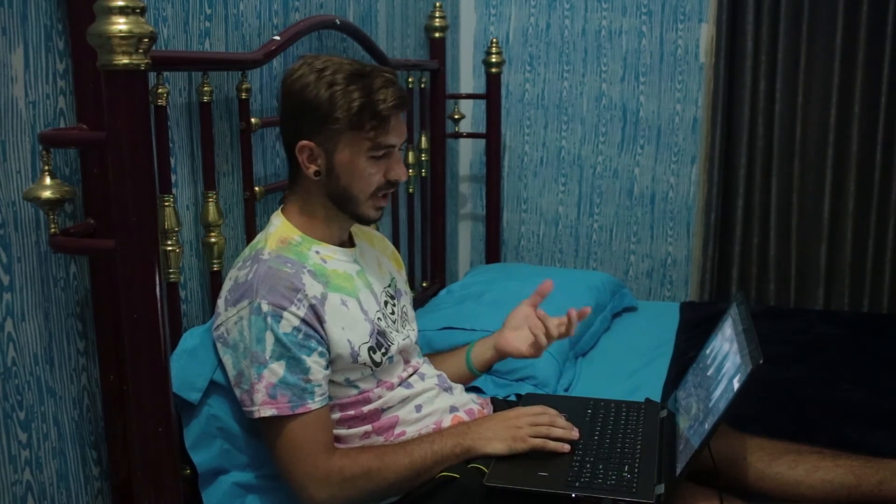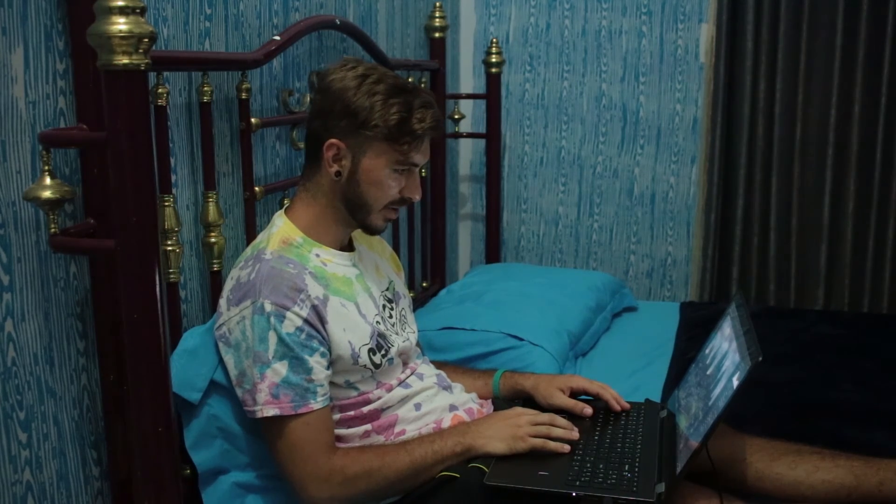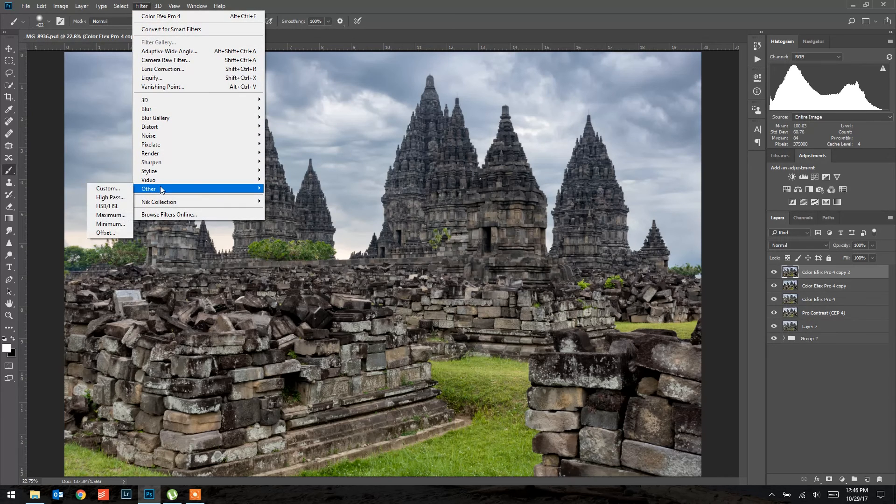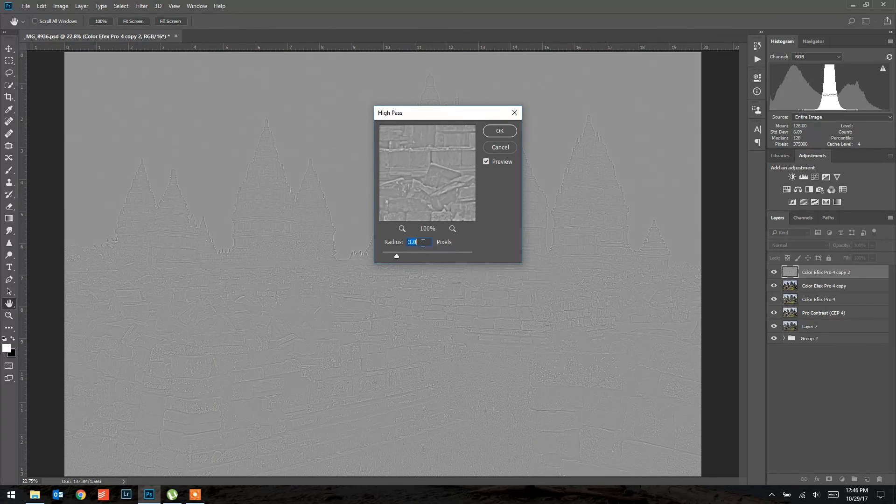Now for sharpening. I'll duplicate the layer, then go to Filter, Other, High Pass and set it to 3.0. It looks really weird at first, but if you change the blending mode to Overlay, you can see the sharpening effect. Zooming in on some rocks and toggling it on and off, you can really see the difference — it adds some nice sharpness.